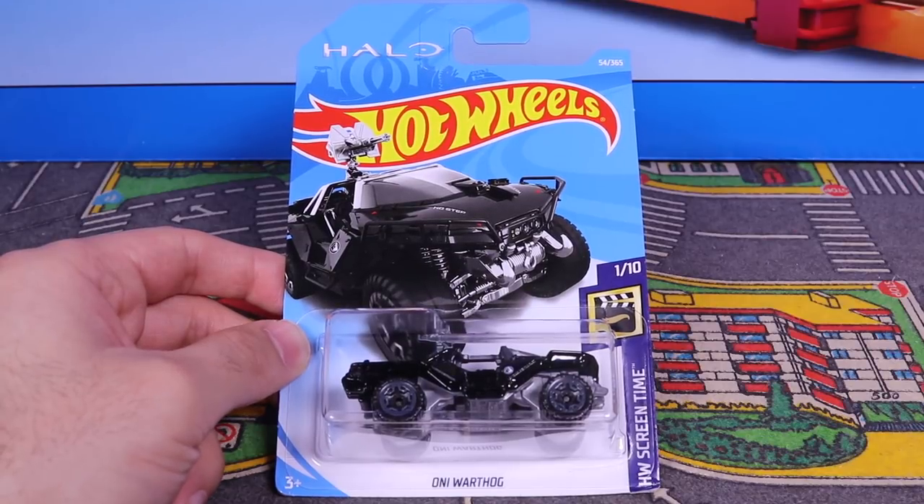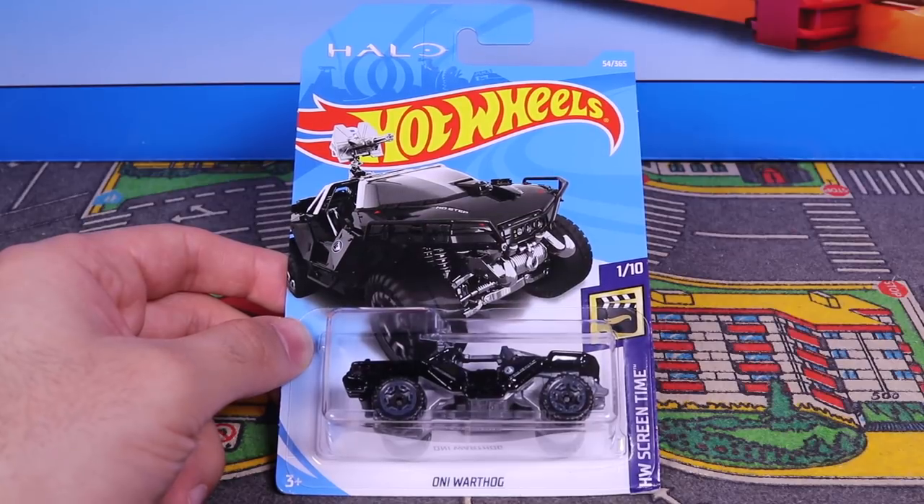What's up, Peak Timers? Today we're getting a close-up look at the brand new black variation of the Oni Warthog.